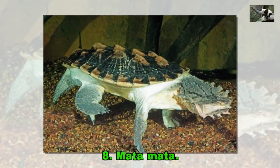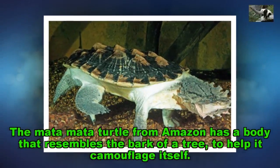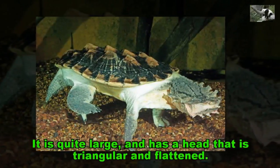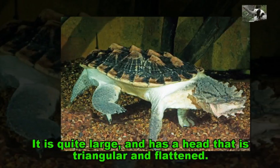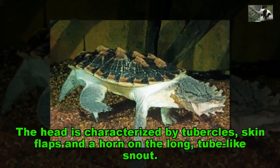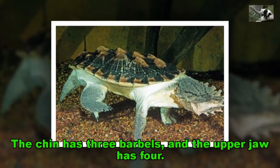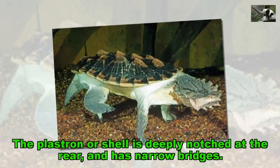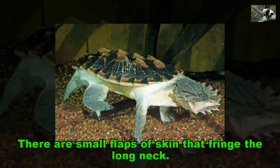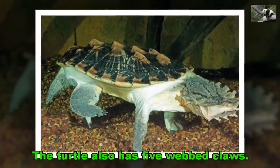Mata Mata. The Mata Mata turtle from the Amazon has a body that resembles the bark of a tree, to help it camouflage itself. It is quite large, and has a head that is triangular and flattened. The head is characterized by tubercles, skin flaps and a horn on the long, tube-like snout. The chin has three barbels, and the upper jaw has four. The plastron, or shell, is deeply notched at the rear and has narrow bridges. There are small flaps of skin that fringe the long neck. The turtle also has five webbed claws.